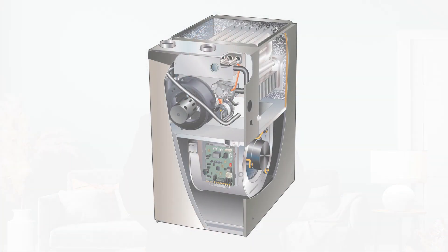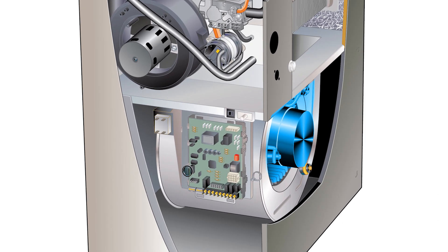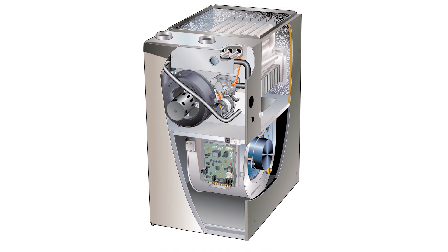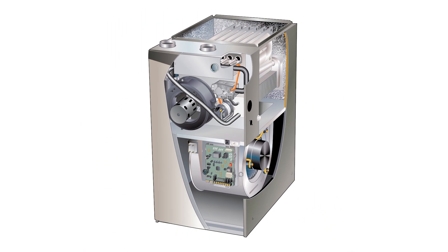It has a power saver constant torque motor, which is 33% more efficient than a standard single-stage motor and up to 200% more efficient in constant fan mode. It is made with a stainless steel secondary heat exchanger, allowing the furnace to achieve high efficiency levels by capturing additional heat.